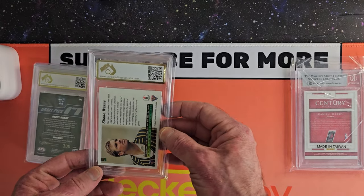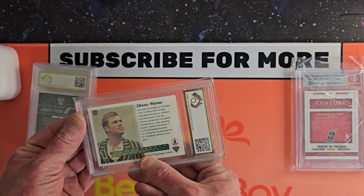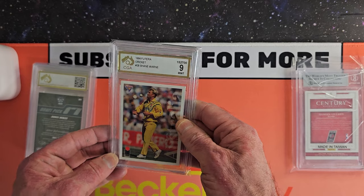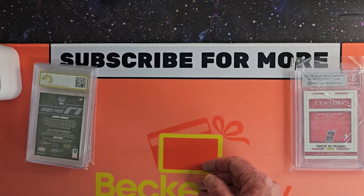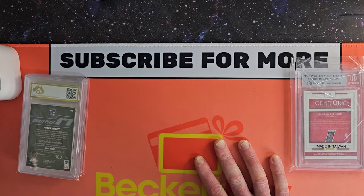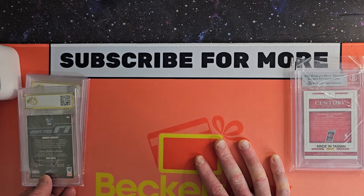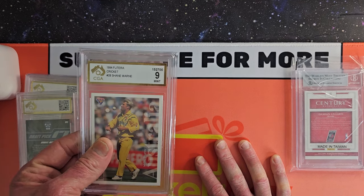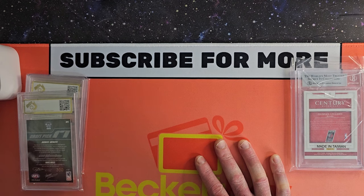This is a Shane Warne rookie card — his true rookie card. 1993 Ashes and a nine mint. Outstanding — that's really good. They're worth quite a bit of money now, so a few hundred dollars at least for that one. I've probably got three or four of these now — I've got a 9.5 as well.